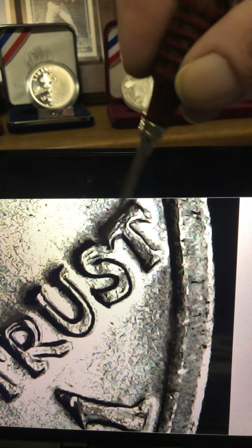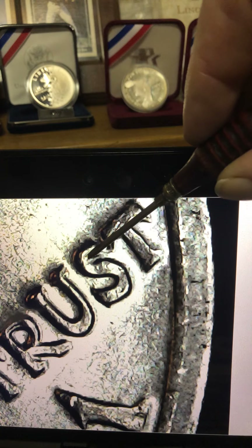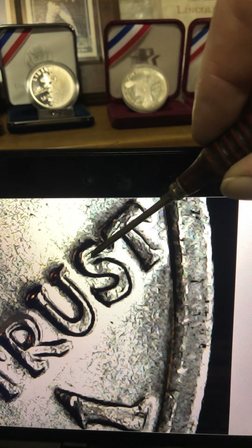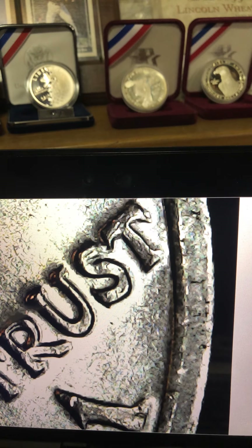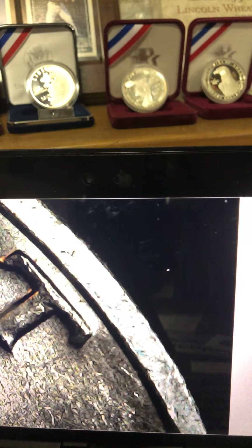If you look here, you'll see the double serif on the end and the doubling on the S right there. And then we will go to the T and Liberty — see if we can spot that.